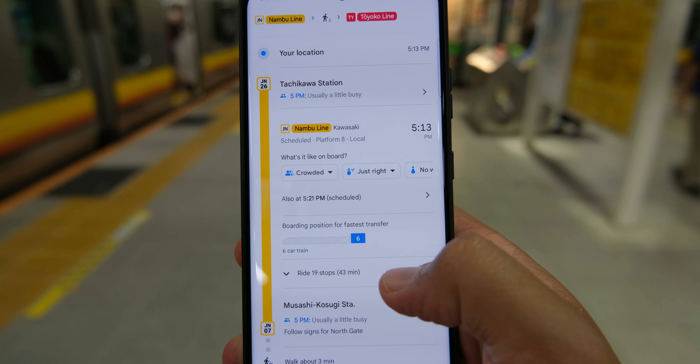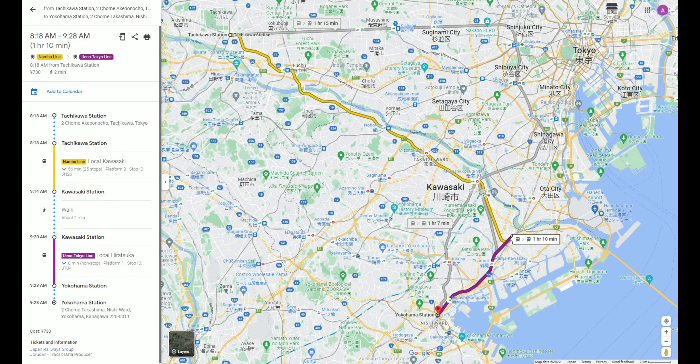The first tip, and by far the most important one: learn to use Google Maps before you get to Japan. Google Maps is the lifeline to get around Japan with ease. It gives you all the information you need to easily get from one spot to the next. But to fully understand how to use Google Maps in Japan can take weeks of practice.